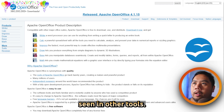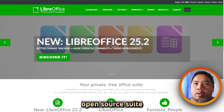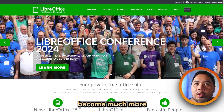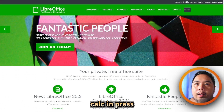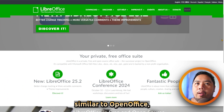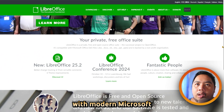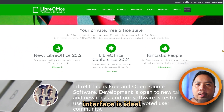LibreOffice is also a free, open source suite that began as a fork of OpenOffice, but it has become much more actively developed. It includes Writer, Calc, Impress, and other tools similar to OpenOffice, but with more frequent updates, better compatibility with modern Microsoft Office formats, and a fresher interface.